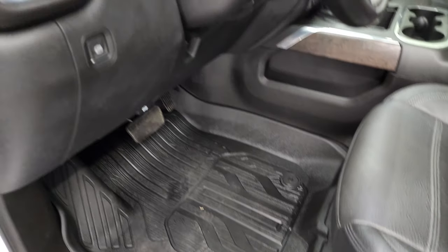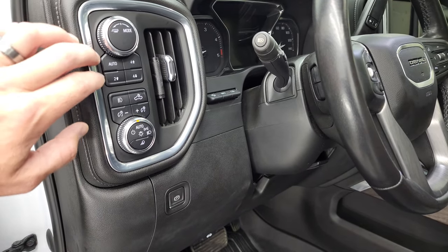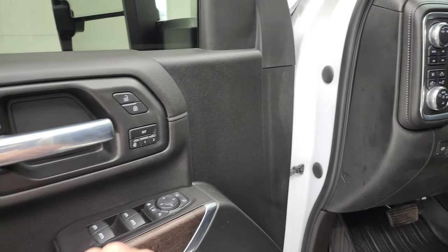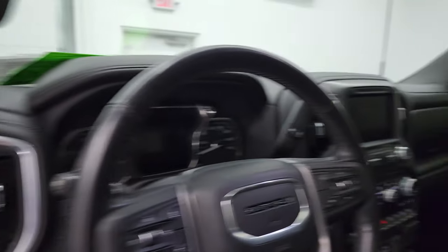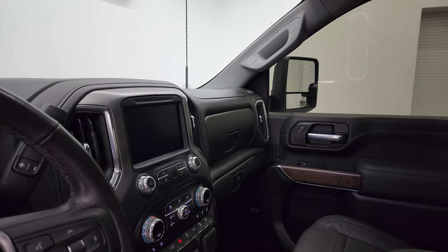Both front seats are heated and cooled. Factory all-weather floor mats, auto headlamps, heads-up display, tilt and telescopic steering wheel, push-button four-wheel drive, fog lights, cargo lamps, memory driver's seat, power windows, power locks, and power mirrors. These mirrors do power telescope out — I always like showing both sides so you know that both sides are working properly — and they do power fold in.